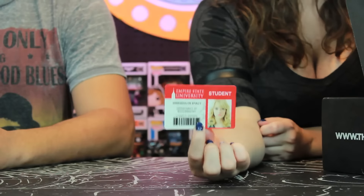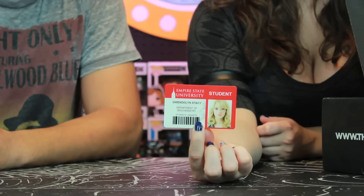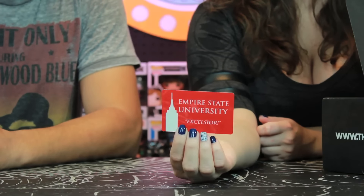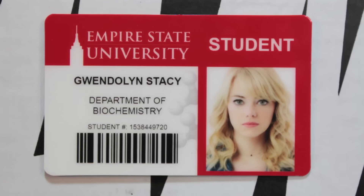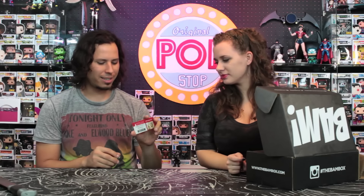The first thing is a Gwendolyn Stacy student ID card. It has the Empire State University, her name, and it says Excelsior on the back, with a department of biochem and a neat little barcode. It's kind of a cool little prop item.